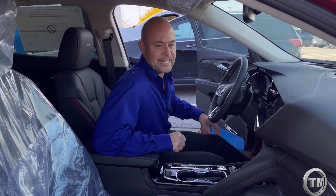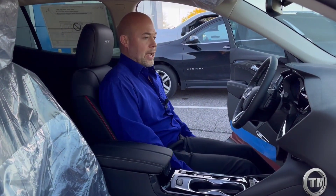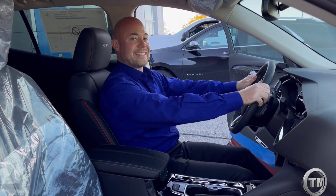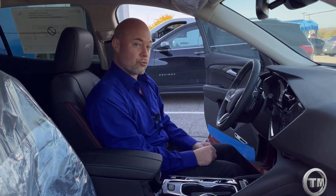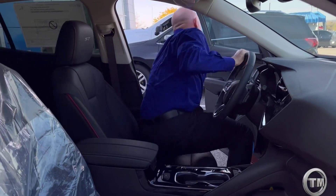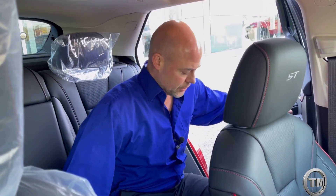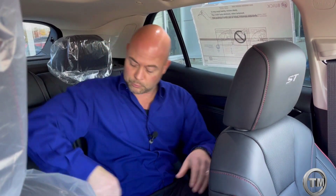The seats in this vehicle are really nice and well contoured. You get bolstering on the sides as well as thigh support, which holds you nice and secure. Not only are the driver and passenger well taken care of, but the rear passenger seats are just as comfortable — lots of bolstering in the back and thigh support so you're not moving around side to side. You also have rear vents and soon-to-be-added heated seats.